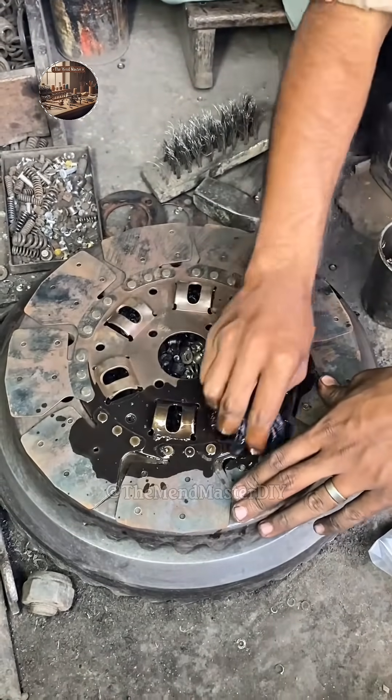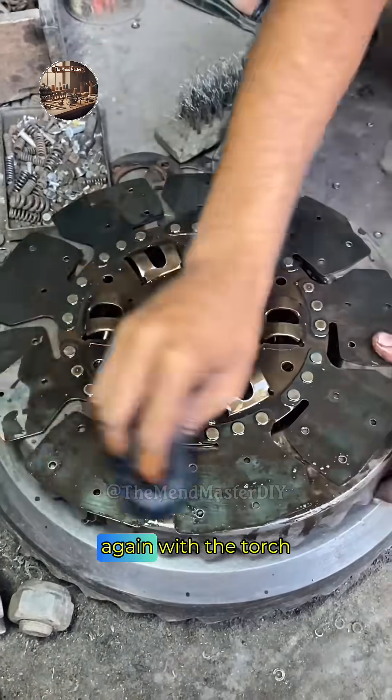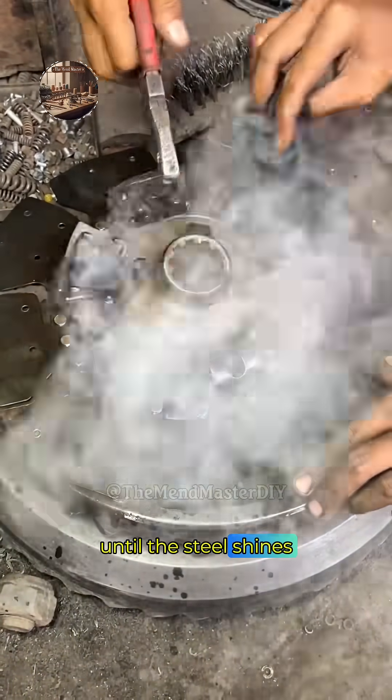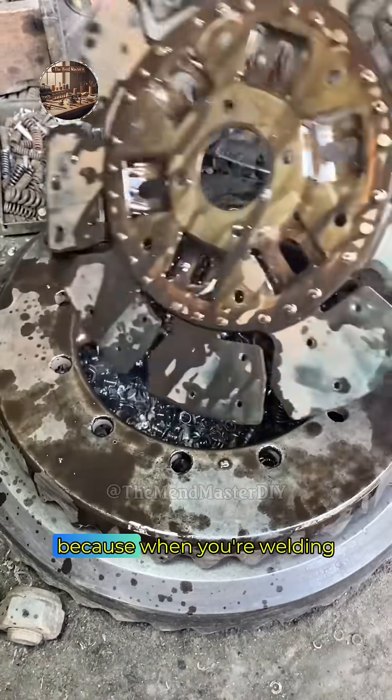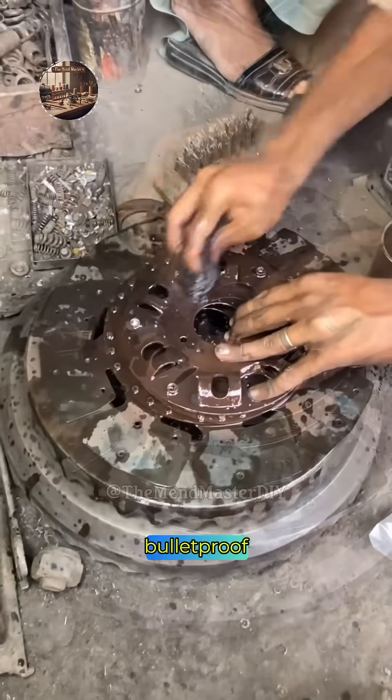Any stubborn slag left, a couple whacks with the chipping hammer takes care of it. He hits the surface again with the torch to burn off rust, follows up with a stiff wire brush until the steel shines, and finally runs the torch along the edge one more time to cut a nice deep bevel — because when you're welding thick plate, that bevel is what lets the weld metal fully penetrate and make the joint bulletproof.